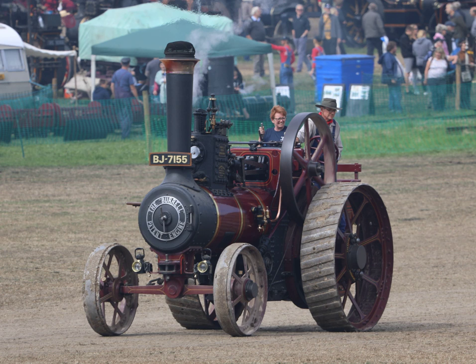Traction engines saw commercial use in a variety of roles between the mid-19th and mid-20th centuries. Each role required a machine with a different set of characteristics, and the traction engine evolved into a number of different types to suit these different roles. The most common form in the countryside, they were used for hauling and as a stationary power source. Even when farmers did not own such a machine they would rely upon it from time to time. During the harvest, threshing contractors would travel from farm to farm hauling the threshing machine, which would be set up in the field and powered from the engine — a good example of the movable stationary engine.